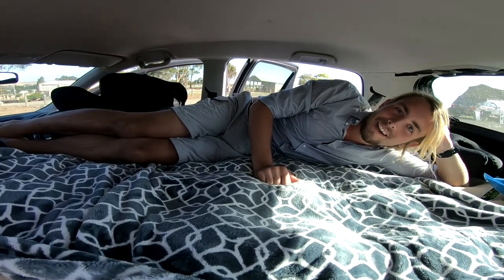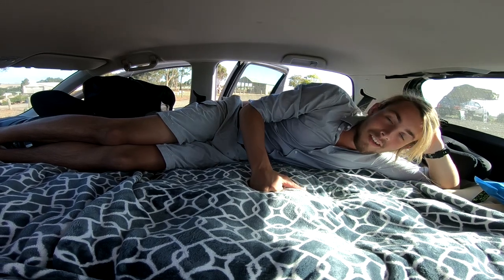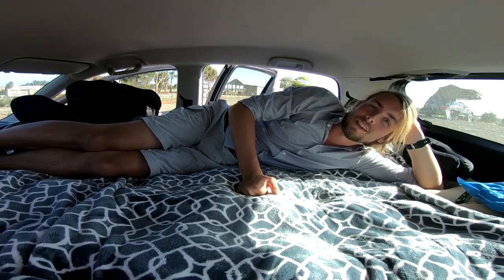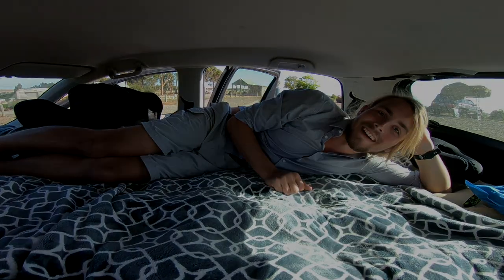So we come in here, cuddle up, watch some movies. It's a great night, and it's cheap and it's really fuel efficient so we don't pay much for rental and we don't pay much for gas and it takes us all over the country. This is a little cozy mini camper van.